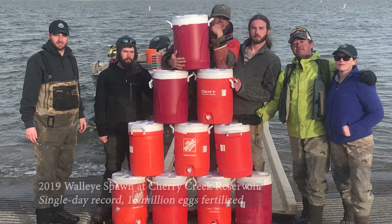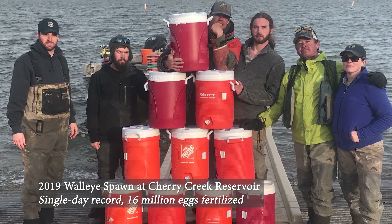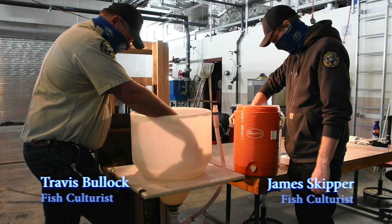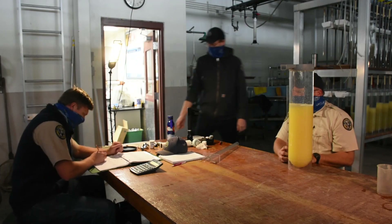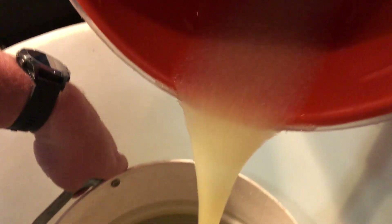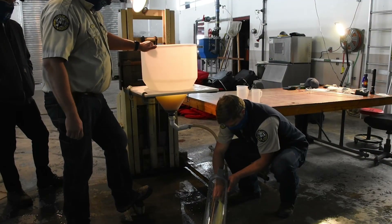When we obtain eggs, we obtain them from the Cherry Creek and Chatfield spawning operation. We meet the biologists and get fertilized, water-hardened eggs in drink coolers and bring them back to the hatchery. We take multiple counts out of every jar to determine how many eggs per liter. We then sift them to break up any clumps and put them into hatching jars. Each hatching jar will have anywhere from half a million to 750,000 eggs per jar.